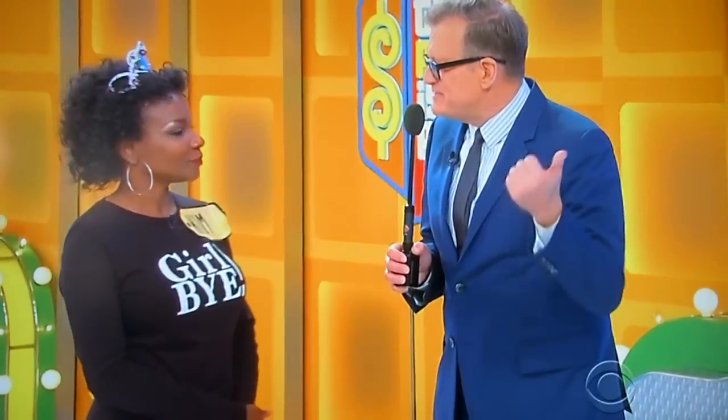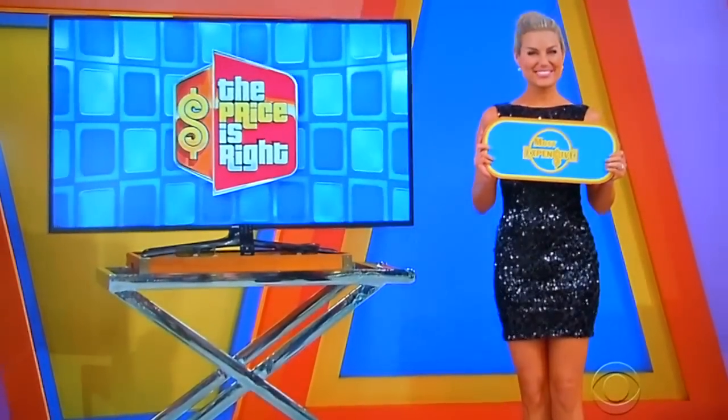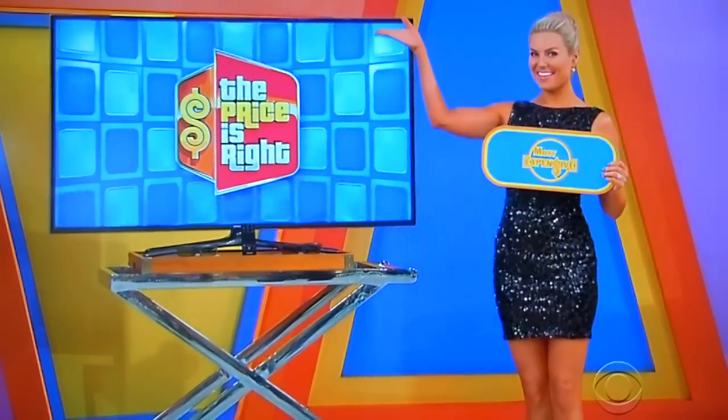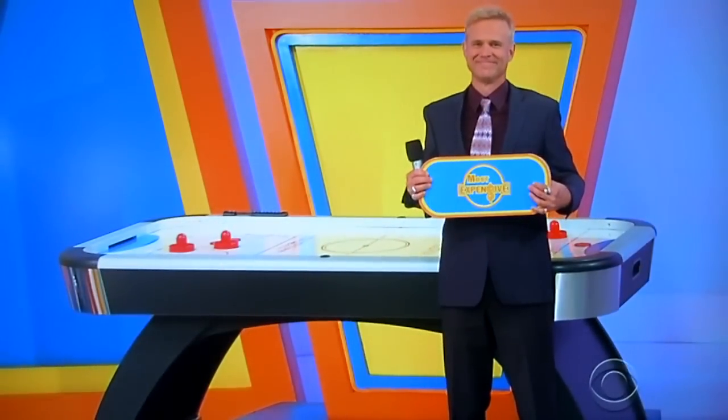And finally, the 7-foot air hockey table features full aluminum rails and arched legs for added stability. Accessories included. The game is called Most Expensive. I just need to know which one is the most expensive. We have a really nice 55-inch LED 3D HDTV with two pairs of glasses, the Yves Saint Laurent accessories — a pair of shoes and a couple of purses — and the air hockey table. Which one is the most expensive?